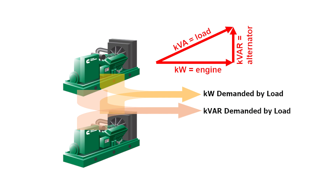Now that the power sources are synchronized, the next step is load sharing. Load sharing is the proportional division of KW and KVAR total load among multiple generator sets in a parallel system.